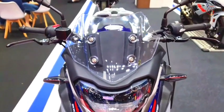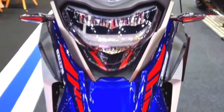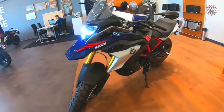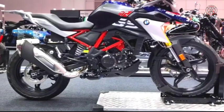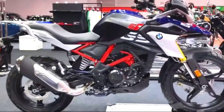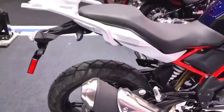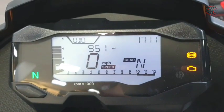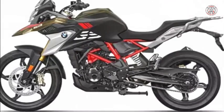The 2023 BMW G310 GS continues to feature a single pod headlight with integrated LED DRL, a semi-fairing beak-style front fly screen, step-up seat, 19-inch front and 17-inch rear alloy wheels, and a side-slung exhaust. The feature list retains an LCD instrument cluster, full LED lighting, adjustable levers, dual-channel ABS, and an assist and slipper clutch.